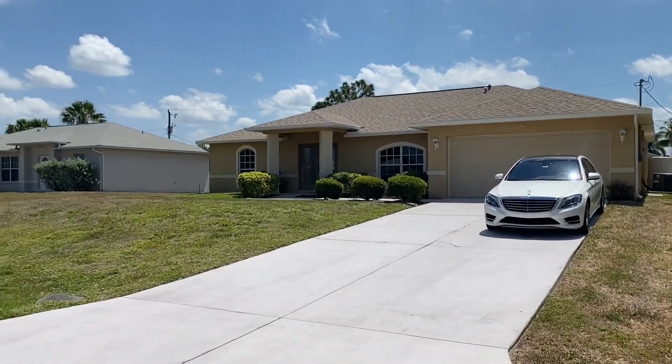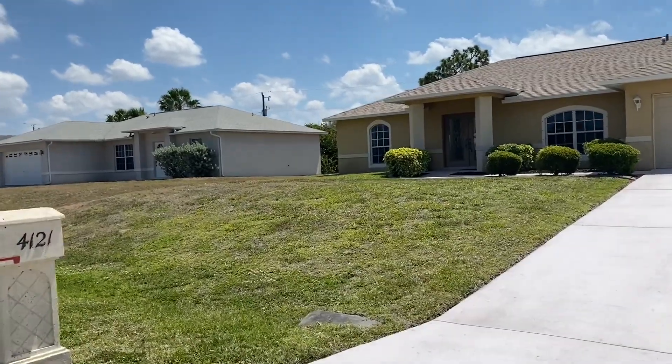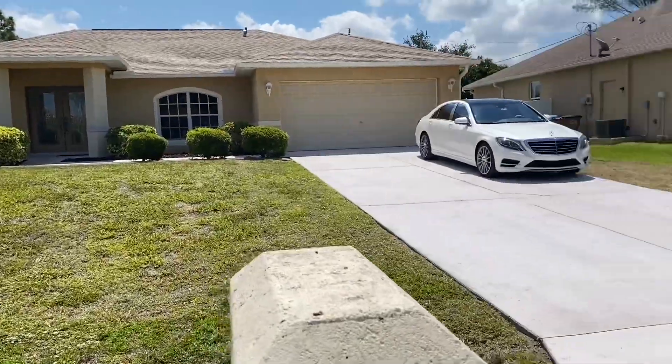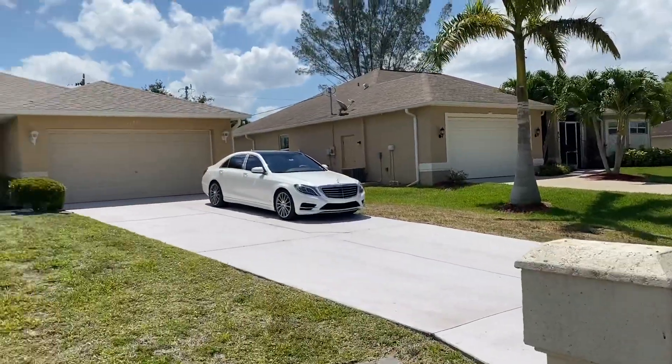You're looking at 4121 Southwest 14th Avenue in Cape Coral, Florida. This is a single-family home in a residential area that is not an HOA, so there are no fees on that.